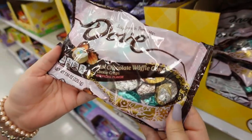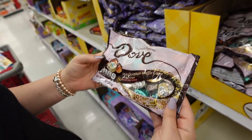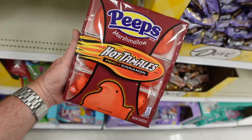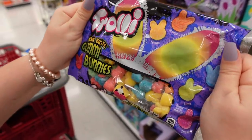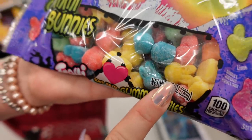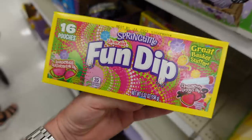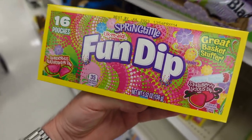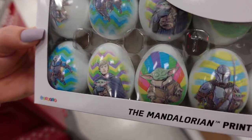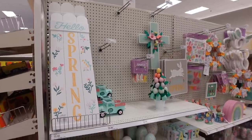Dove even came out with milk chocolate peanut butter eggs! And hot tamales Peeps — little bunnies — that is going home with us, I don't care! Also, Fun Dip — who remembers Fun Dip? Mini packs, great for baskets. And candy-filled Star Wars Mandalorian eggs with all the characters including Grogu. Moving on to some decor!